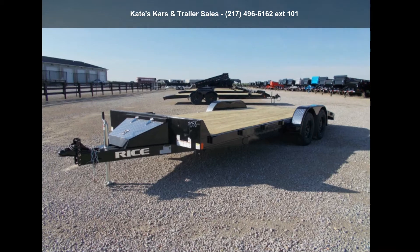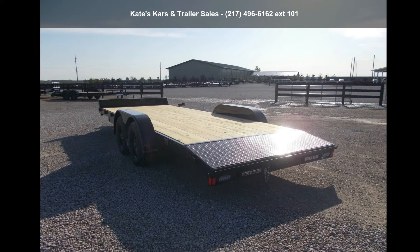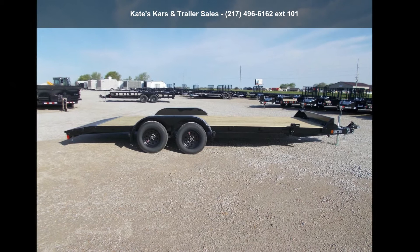Up for sale is Arise Trailers 2021 7K Car Hauler 82x20 Flatbed Car Hauler Trailer. If you are looking for a quality trailer, consider this one. This unit is priced just right and comes equipped with many desirable features. For more details on this unit's features and options, follow the link in the description below.